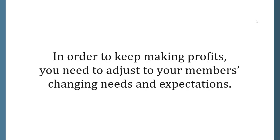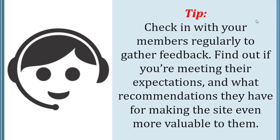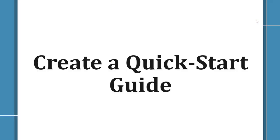Adjust to your members' needs. In order to keep making profits, you need to adjust to your members' changing needs and expectations. For example, your niche landscape may change fast and your member content needs to stay on top of these updates. Check in with your members regularly to gather feedback — find out if you're meeting their expectations and what recommendations they have for making the site even more valuable to them.